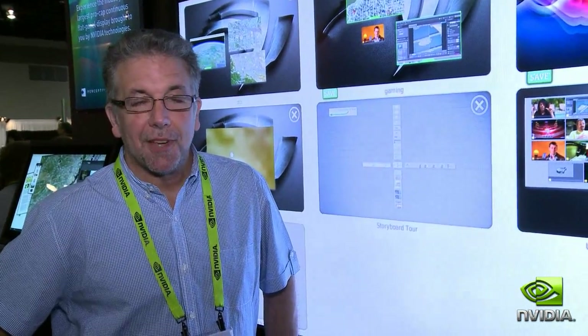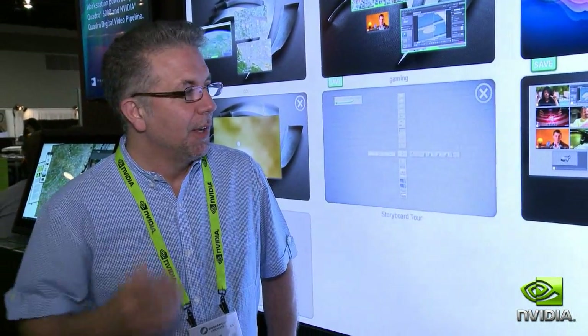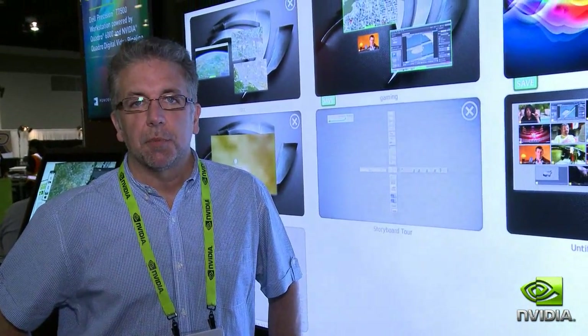We're also showing our storyboard software application, which is used to not only find out what the story may be and analyze the information you have at your disposal, but also put together a compelling story, whether that be for broadcast, for government, or for corporate briefings.